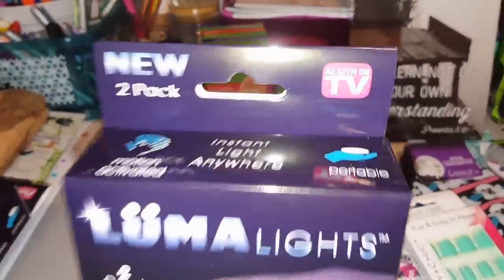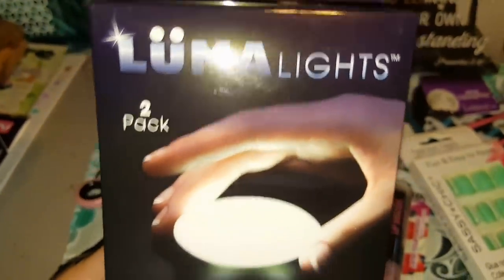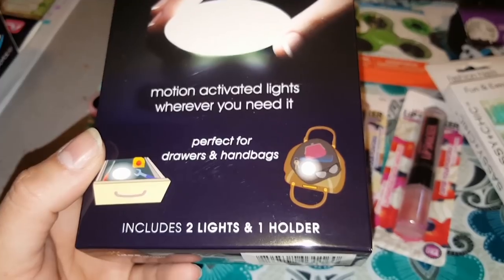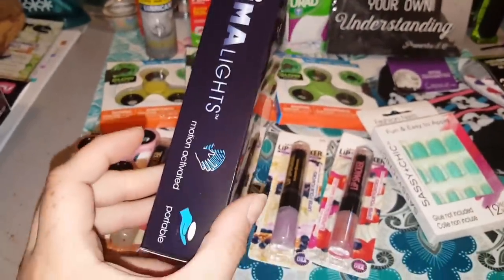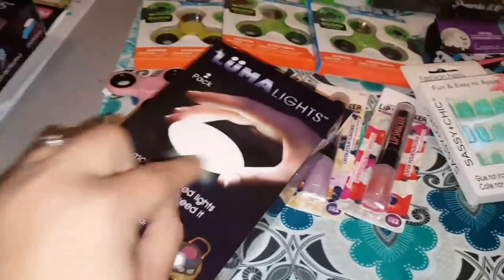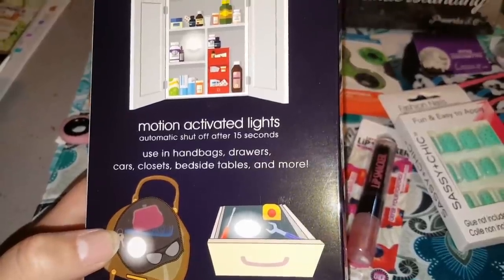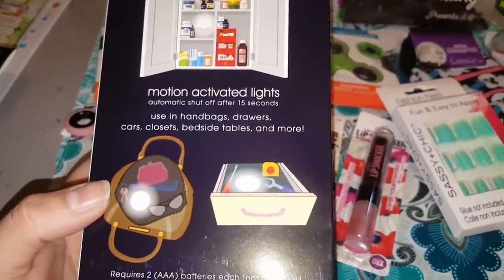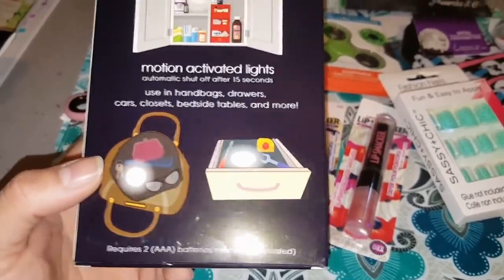I found some As Seen On TV products, you guys. This is called the Instant Light Anywhere Luma Lights — two packs. This is a motion-activated light wherever you need it, perfect for drawers and handbags. The box includes two lights and one holder, which is really cool. You can throw these in your purse — they're motion-activated so you just pick it up, and once you pick it up this little egg-shaped device just starts glowing for you. It automatically shuts off after 15 seconds and can be used in handbags, drawers, cars, closets, bedside tables, and more. They do require two AAA batteries each and they're not included.